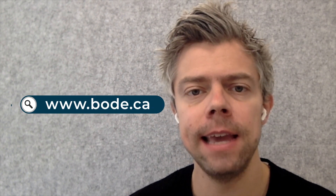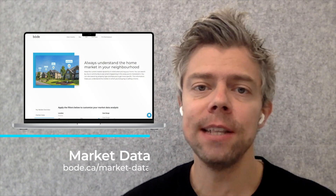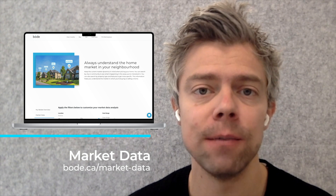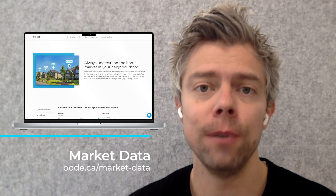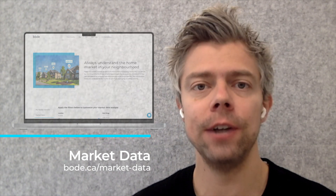It's really important that you look at all of these metrics for your own community, and you can do that on our website for free at bode.ca, where we've got three great tools for you. The first one is called Market Data, and that's where you can find the same trends we've been looking at here but for your specific community and property type, so you can get a really good feel for what's happening in your local community.